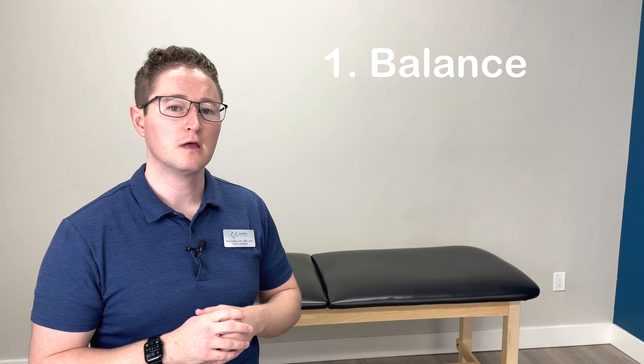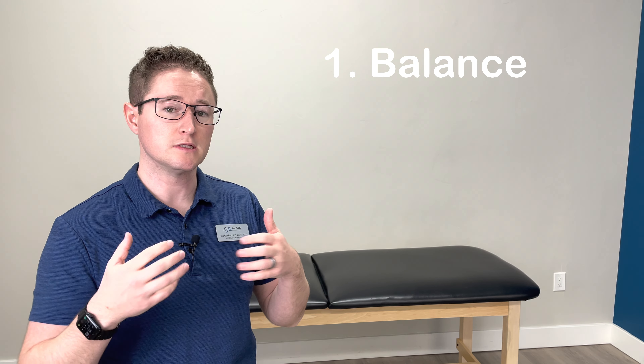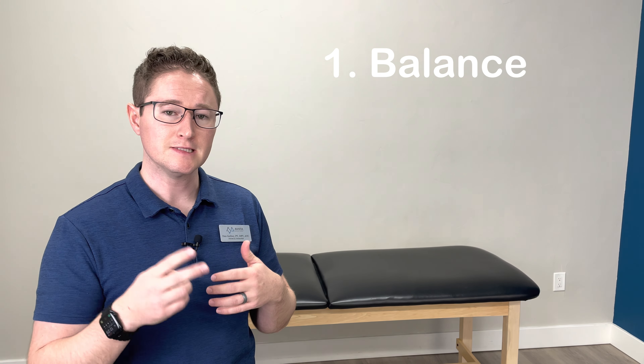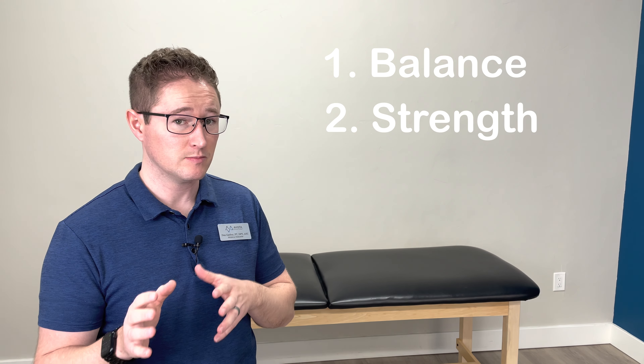When training to avoid falls, there are two aspects that we should pay attention to. The first one is your balance — that sort of internal wobble or sense of stability that we have. And the second one is your strength, which is particularly important in that last mechanism to be able to take a quick and powerful step.